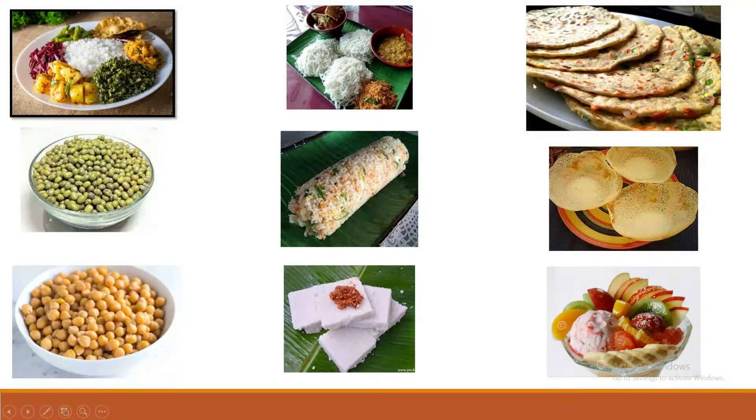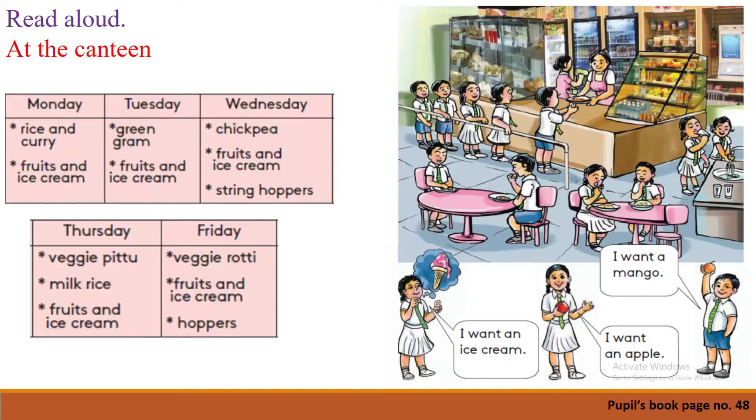Yes, what is this? Milk rice! It's my favorite — do you like it? Next one — veggie roti. Yes, veggie roti; we can add vegetables to make roti. Next one — what is it? Hoppers! Yes, do you like hoppers? And what are these? Fruits and ice cream — fruits and ice cream!